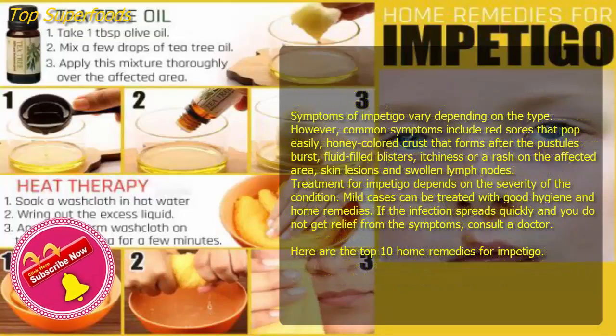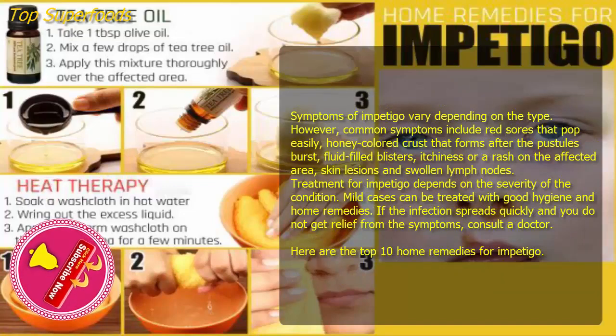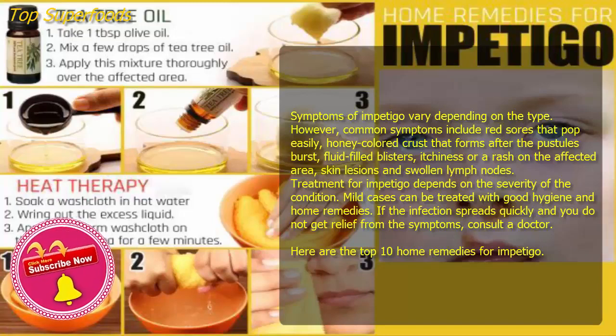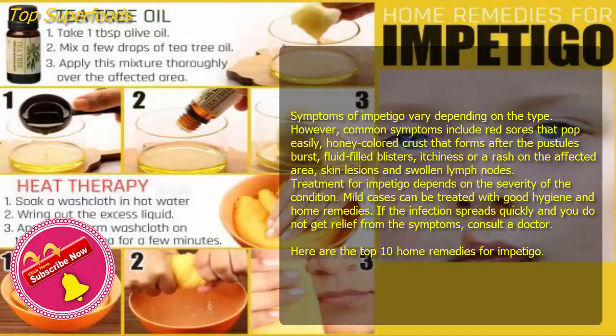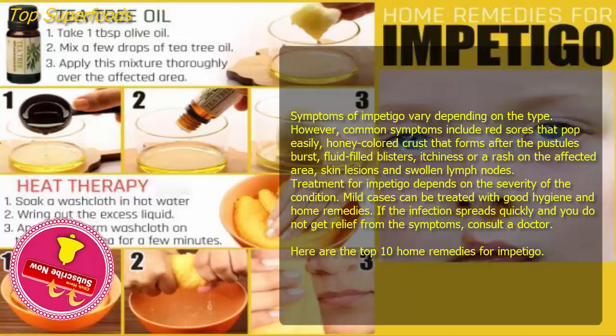Symptoms of impetigo vary depending on the type. However, common symptoms include red sores that pop easily, honey-colored crust that forms after the pustules burst, fluid-filled blisters, itchiness or a rash on the affected area, skin lesions, and swollen lymph nodes.